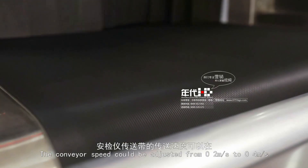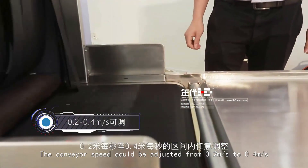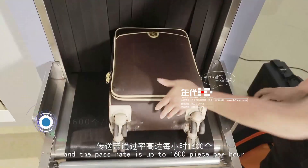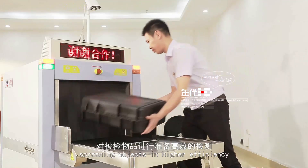The conveyor speed can be adjusted from 0.2 m per second to 0.4 m per second. The rated load weight is 200 kg, and the pass rate is up to 16,000 pieces per hour, screening objects with higher efficiency.